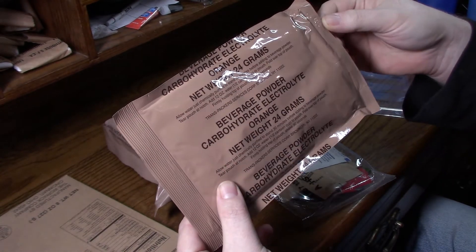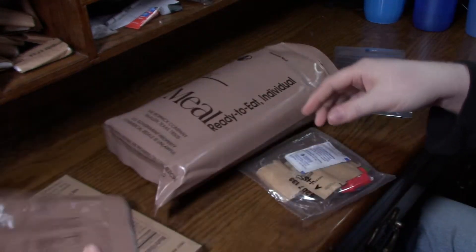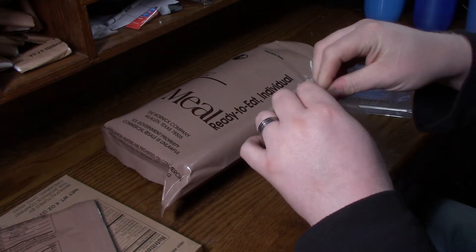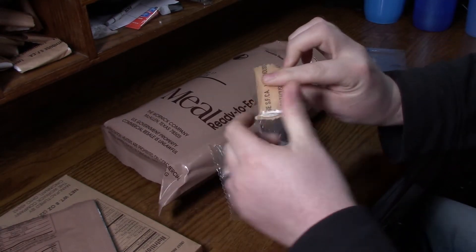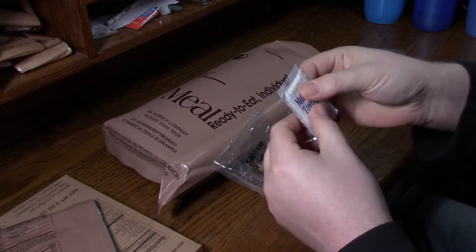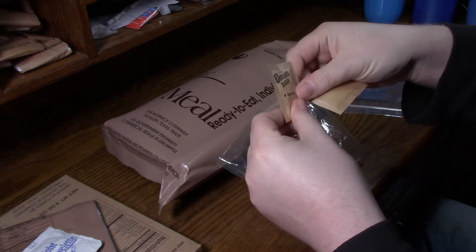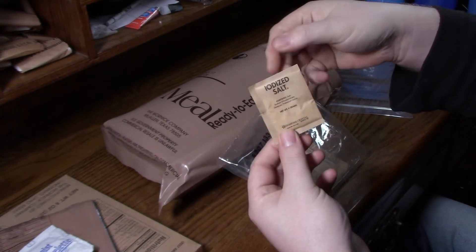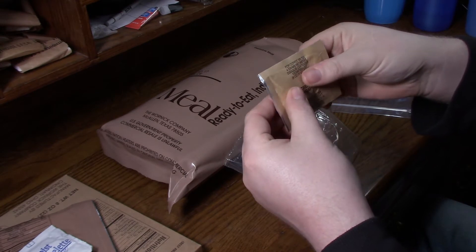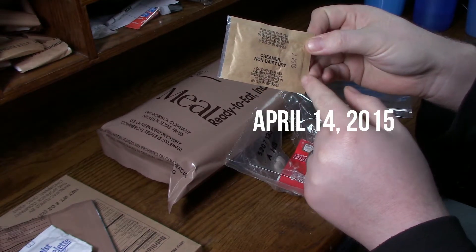This does have a number on the end of it — 5157. Not sure what that means. 5207. I'm noticing somewhat of a pattern here. You got our TP for our TP hole. Moist towelette. Domino's sugar. Iodized salt. Non-dairy creamer — I just felt the piece crunch in my hand, that is solid as a rock. 5104.